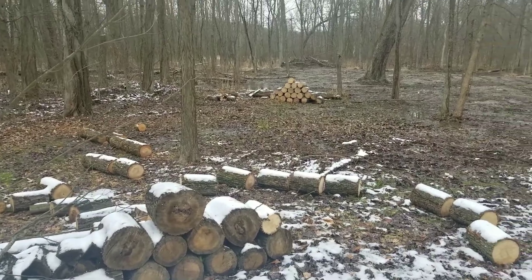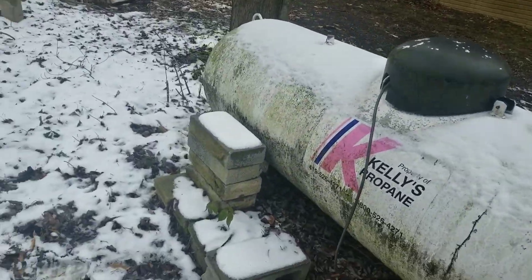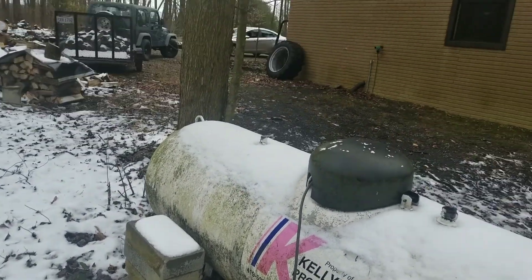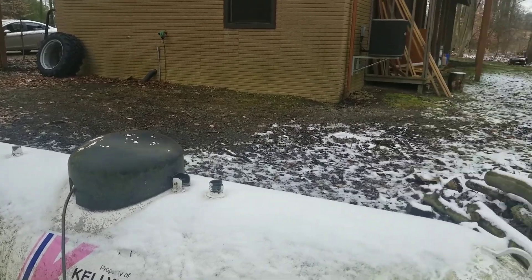Before I gotta go to work, I'm going to work on a little bit of this. I'm going to grab some of these and make a quick wood rack under my deck. Maybe I'll videotape a little bit of that.